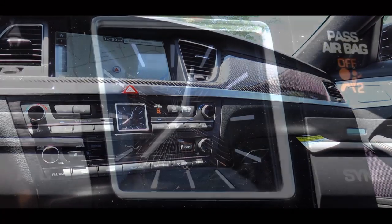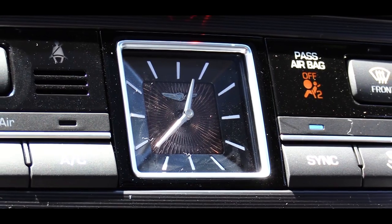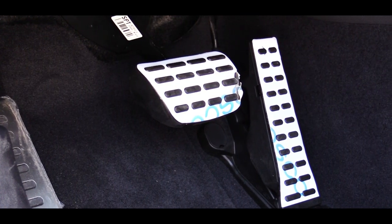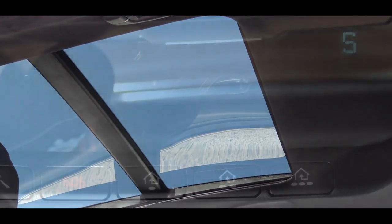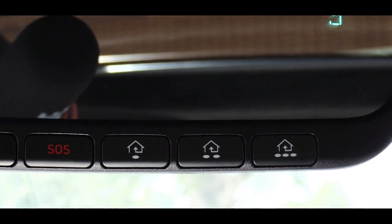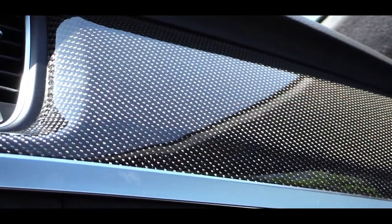Notable interior highlights include an analog clock with copper accents and the Genesis logo, and an Alcantara headliner — standard on the G80 Sport — which you usually only see on high-end cars like Porsche, Lamborghini, or McLaren. Aluminum foot pedals come standard along with a panoramic sunroof accessible to both front and rear passengers, HomeLink controls for up to three garage doors, and carbon fiber trim throughout.